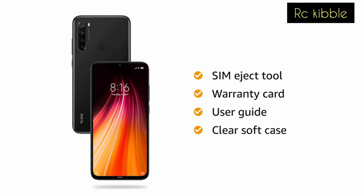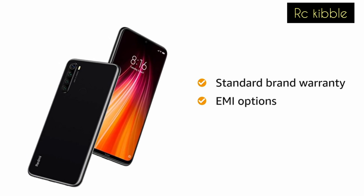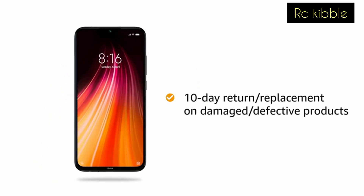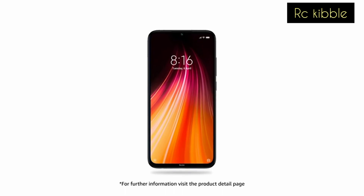The Redmi Note 8 comes with standard brand warranty. You can avail EMI options and pay online using debit or credit card or net banking. There is a 10-day return or replacement policy for damaged or defective products. For further information, visit the product detail page.